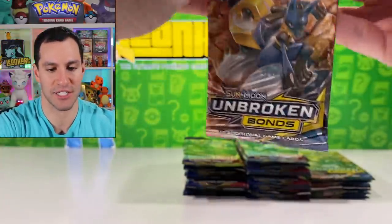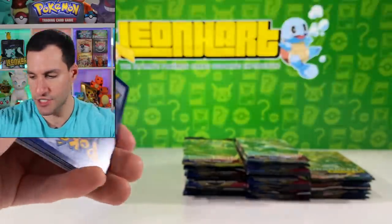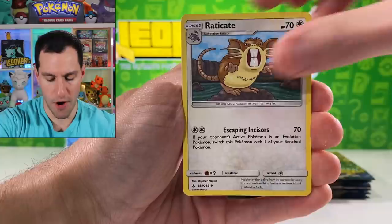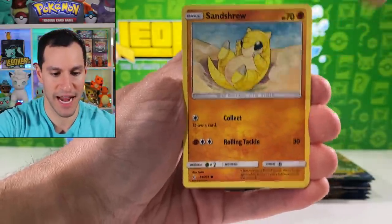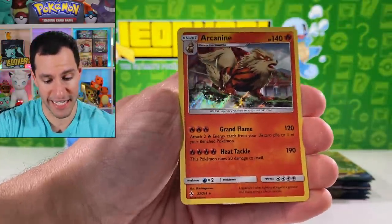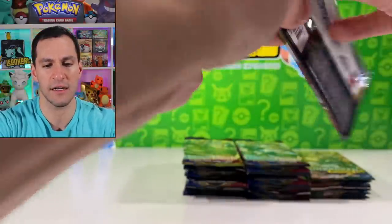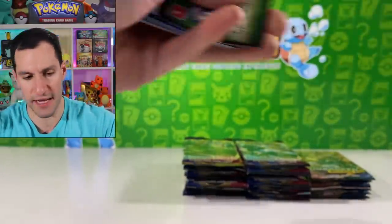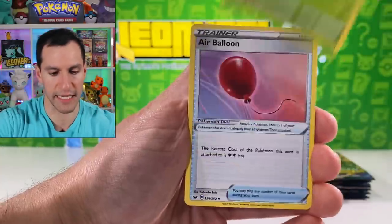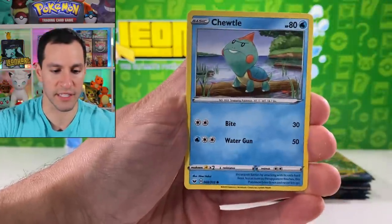Fairy energy. Dodrio, Raticate, Weepinbell, Sandygast. Tangela, Venomoth, Glamour — I can attach that Glamour — Meowth, Arcanine holographic. Had to do a double take — is it non-holo or holographic? All right, next up we'll go back to Sword and Shield, hopefully get a secret rare. I feel like I've been saying lightning so much today. Air Balloon also has a very nice secret rare — it just looks cool. Obviously the Quick Ball is what you want to pull.